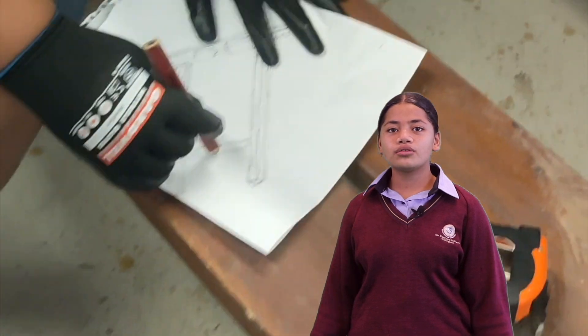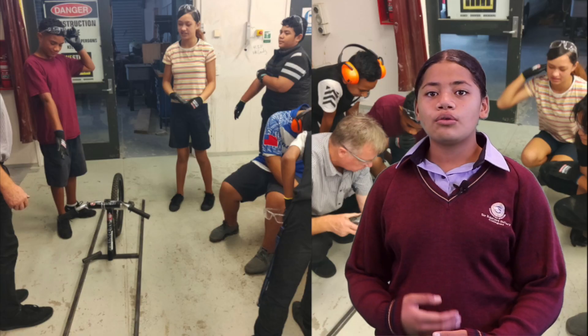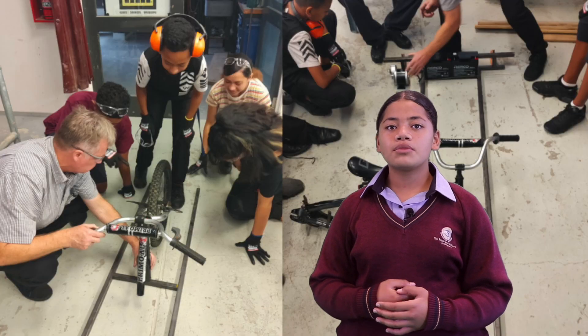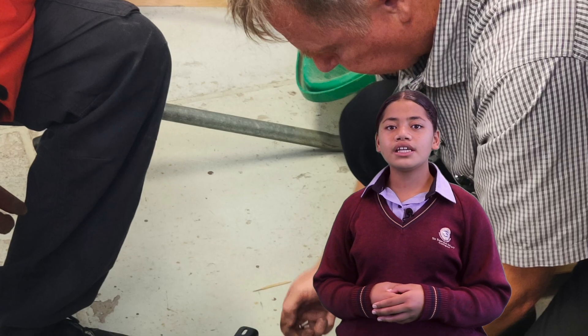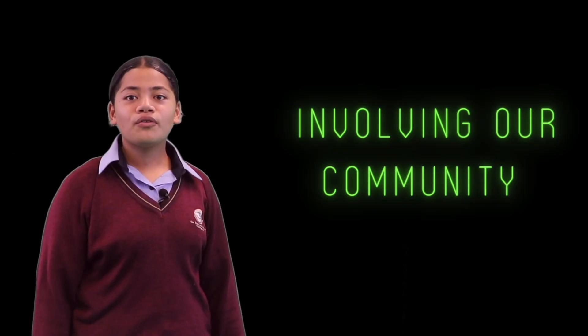After looking at how our model worked, the group decided to make some changes to the design. We planned to use the wheels of a bicycle. Team E-Velocity offered to send us a mentor to assist with our project. Mr. Roger Lee helped us to fine-tune our design and to keep our project within the guidelines of E-Velocity. He came every fortnight and worked with us to pull everything together.